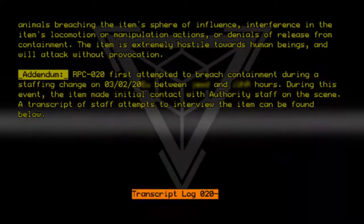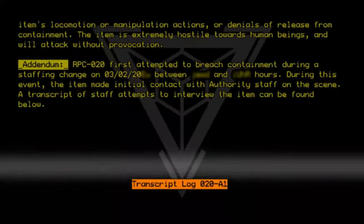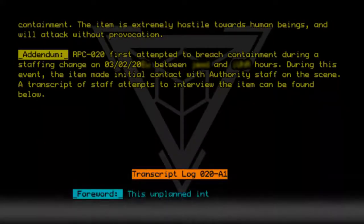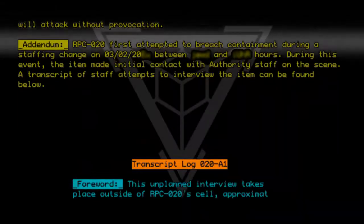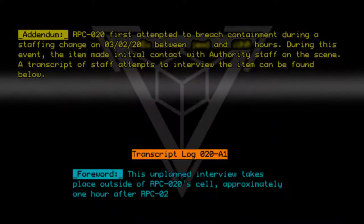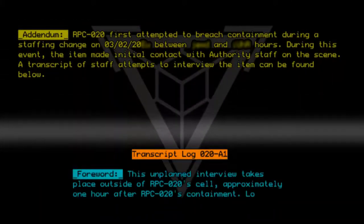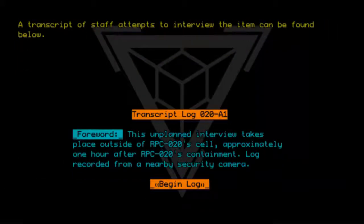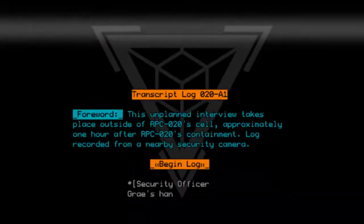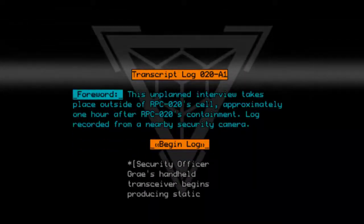Transcript Log 020-A1. Foreword: This unplanned interview takes place outside of RPC020's cell, approximately one hour after RPC020's containment. Log recorded from a nearby security camera. Begin log. Security Officer Gray's handheld transceiver begins producing static noise.